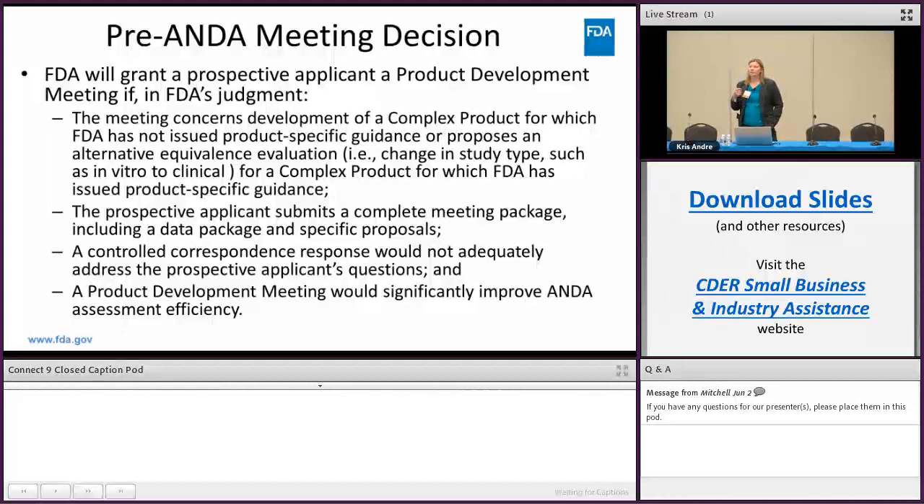A few other caveats: you must submit a complete meeting package at the time you submit your meeting request — which is different from the OND process. Also, if a control correspondence response would adequately address your question, a control correspondence may be a better option for you than a meeting request, particularly if you have a simple or single question.